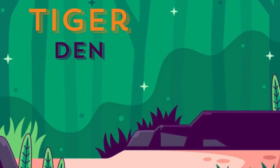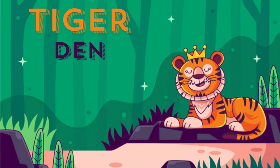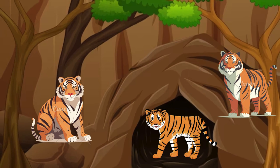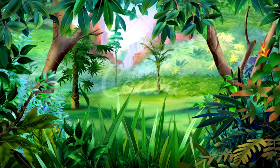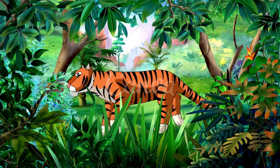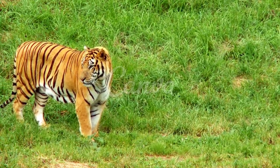Tigers mainly live alone, and they prefer dense forests and dens to make their habitat. While hunting, the black strips on their body help the tiger to hide from its prey. Every tiger is unique in this world — no two tigers will have the same kind of stripes on their body. Tigers are the best swimmers, and they can hunt while swimming. While hunting their prey, tigers can run at a maximum speed of 65 km per hour.